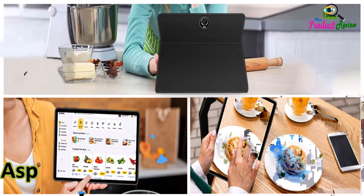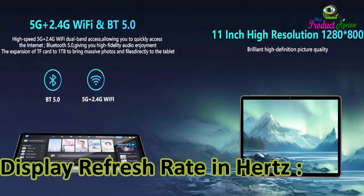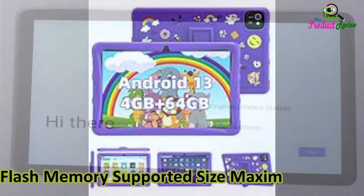Aspect ratio: 16:10. Display refresh rate: 60Hz. Display type: IPS. Flash memory supported size maximum: 1TB.